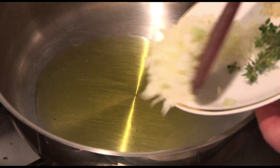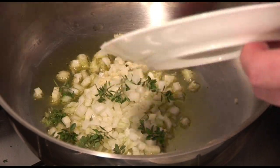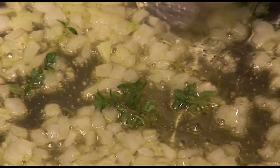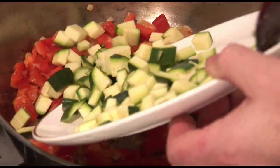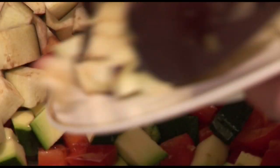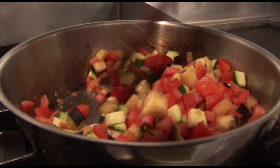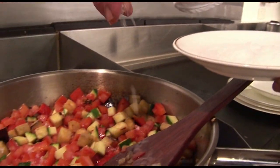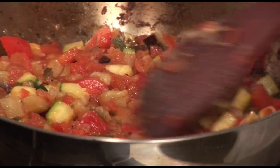The ratatouille is such a French classic. Start in a saucepan with a little bit of olive oil. Add some diced onion and a little bit of thyme. Cook that for a couple of minutes. Then add some diced capsicum, some diced zucchini, some diced eggplants, and then some diced tomatoes. Cook that for about half an hour. It will become a little bit mashy and it is really lovely. Season with salt and pepper and it is ready. You can even enjoy it cold.